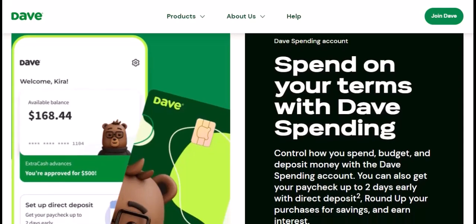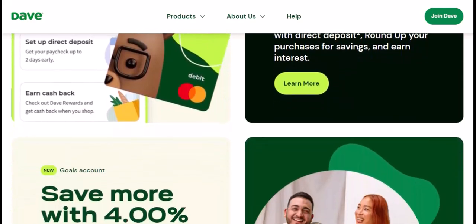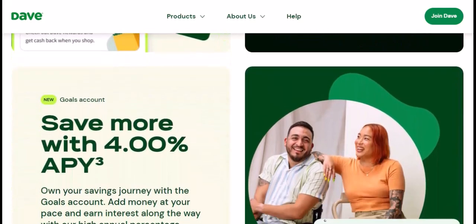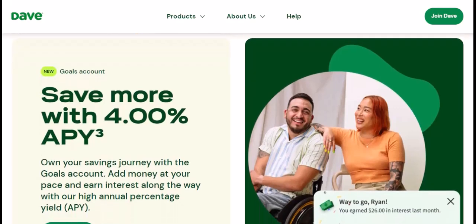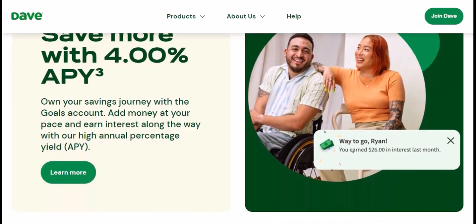The bottom line: Dave's approval process can be quite fast, especially for users with a strong financial profile. However, it's not guaranteed to be instant. Consider the tips mentioned to potentially expedite your approval. Remember, Dave isn't the only option — explore alternative cash advance apps or consider budgeting strategies to avoid relying on short-term advances altogether. With that said, thanks for watching, and until next time.